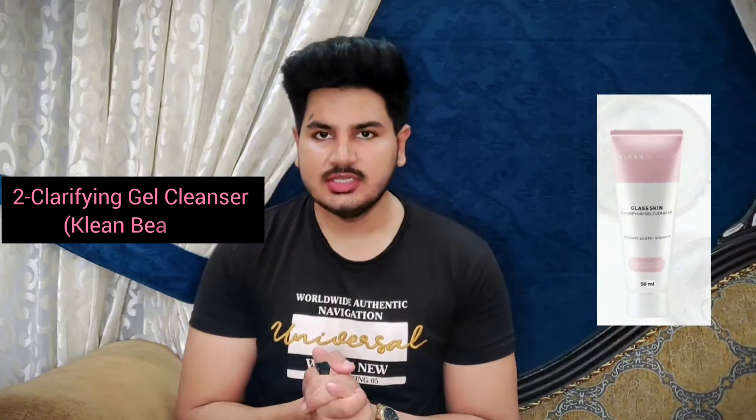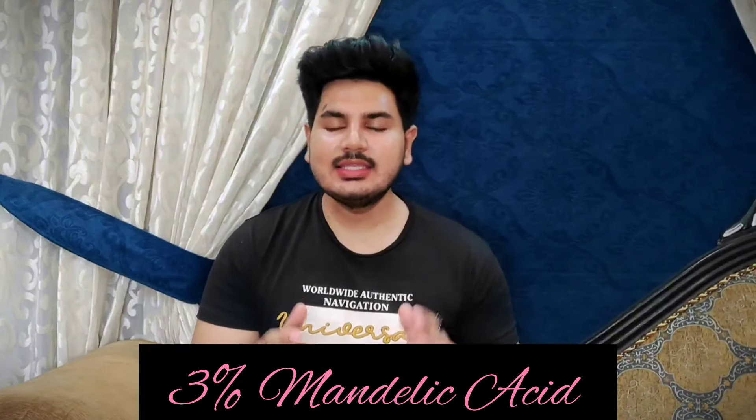The number 2 face wash is by the brand Clean Beauty — it's their Clarifying Gel Cleanser. The first ingredient is Mandelic Acid at 3%, which treats acne scars, uneven skin tone, hyperpigmentation, uneven skin texture, and dull skin. Next, it contains Vitamin E, which acts as an emollient — it moisturizes and hydrates your skin, and also works on fine lines and wrinkles. I like skincare products with a minimalist ingredient list, and this product is one of them. It has just two amazing ingredients and works like a wonder on your skin — so if you want to achieve glass skin, this face wash really works wonders.